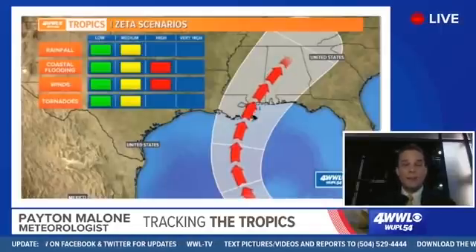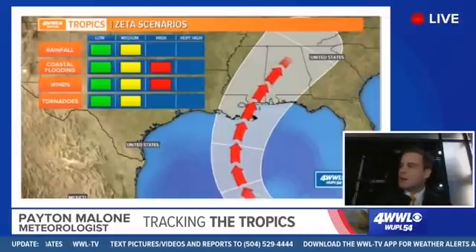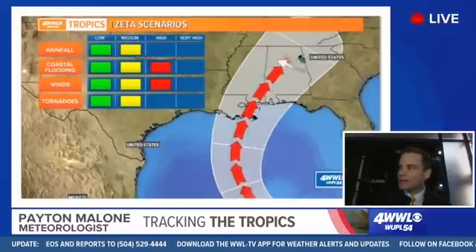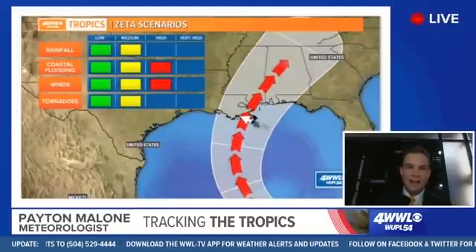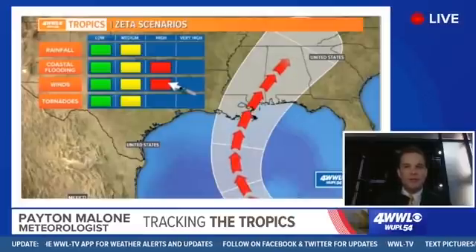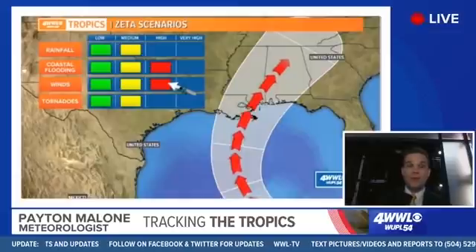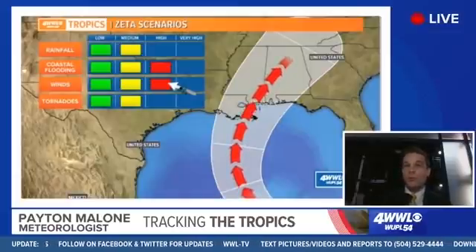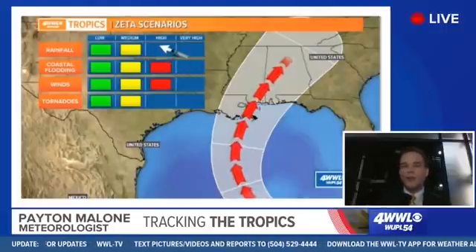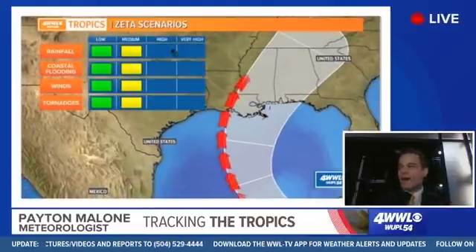Speaking of scenarios — there's a wide range here. The center of the cone right now would bring impacts to southeast Louisiana and even more so to Mississippi, Alabama, and the Florida Panhandle as it makes that northeast turn. This scenario would bring coastal flooding, storm surge, and winds. Winds can sometimes surprise you in these tropical storms that are weakening but interacting with a cold front or trough, like this one will be. Remember Olga last year — it wasn't even a tropical system when it moved through but it produced 70-plus mile per hour winds across our area. You can certainly get power outages. The rainfall threat looks relatively low — you'd see heavy rainfall and localized flooding, but not widespread flooding because it's moving so fast.